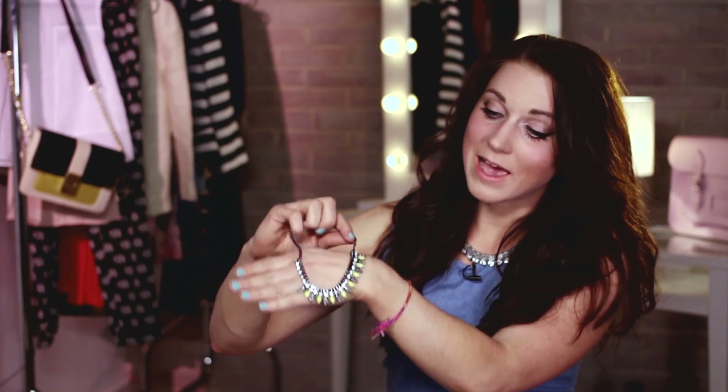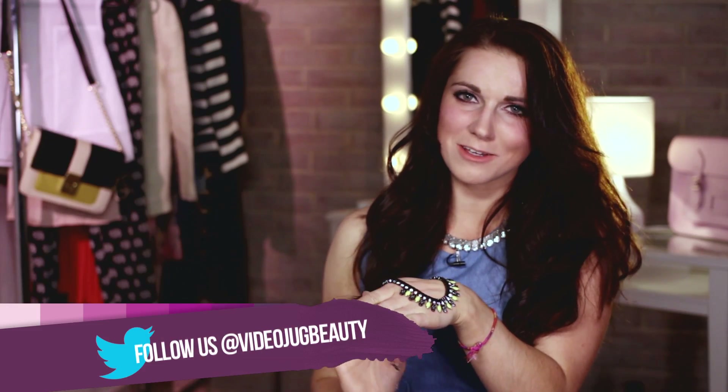This necklace I got from ASOS for 12 pounds and it is so fun. I really like the bright colors — really stands out. It's got little yellow gems all the way around and skull heads in between, so they're actually quite discreet, not too much. And above it, it's got diamantes, so there's quite a bit going on, but it's quite subtle.